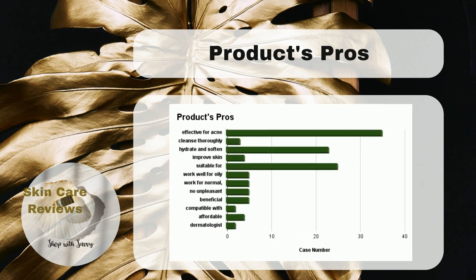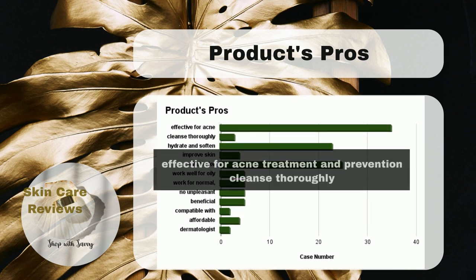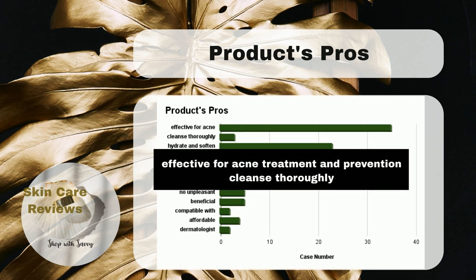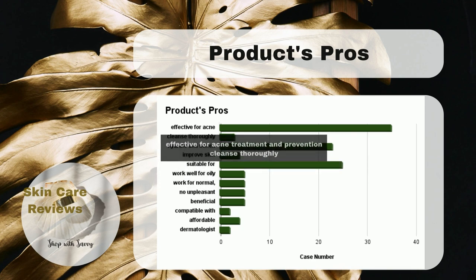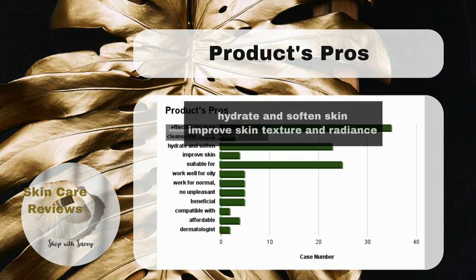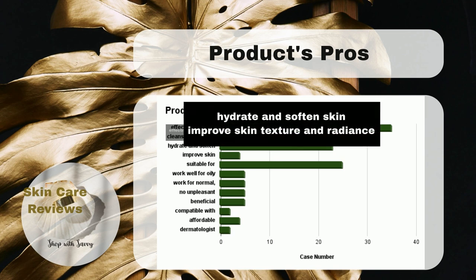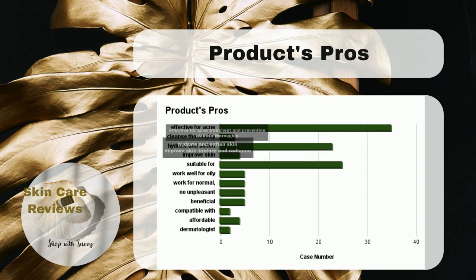CeraVe Acne Foaming Cream Cleanser has become a fan favorite for not only its cleansing power — ensuring a thorough clean that leaves your skin feeling fresh — but also its ability to disinfect the skin and tackle acne, ingrown hairs, and styes. This cleanser also scores high for its ability to hydrate and soften the skin, and for improving skin texture and radiance.